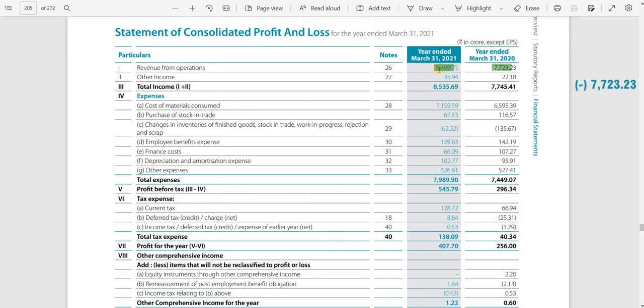Moving to the statement of profit and loss, revenue from operations increased by almost 700 crore rupees — a really strong result. Other income also saw an increase of 13 crore rupees, but the 700-plus crore rise in core revenue from operations is the highlight. Profit for the year also increased by around 150 crore rupees, which is a significant number.